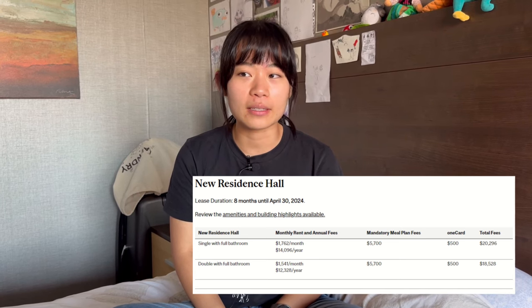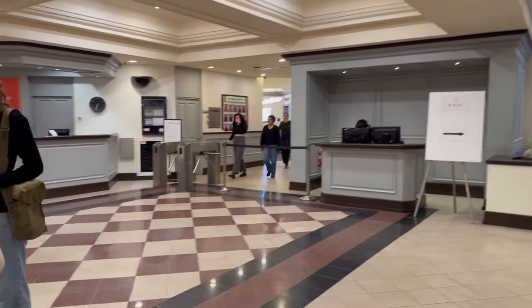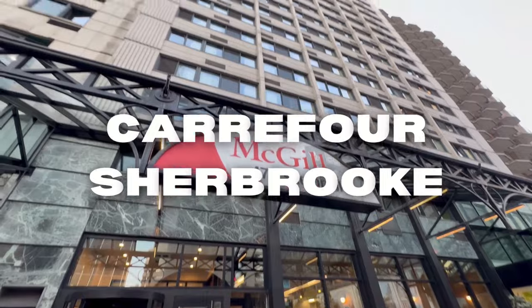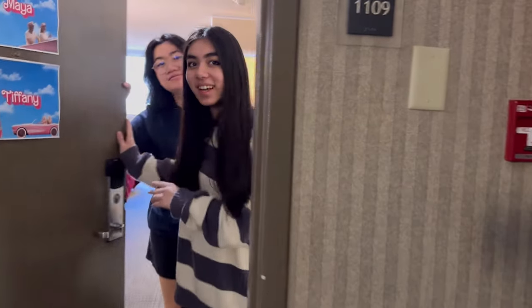In fourth place is Carrefour Sherbrooke. It's the least expensive hotel residence and more in between in terms of social life, but its dining hall doesn't serve hot food for breakfast or on weekends.